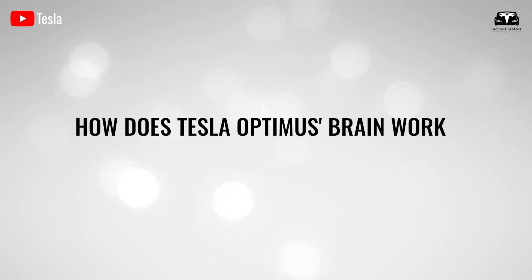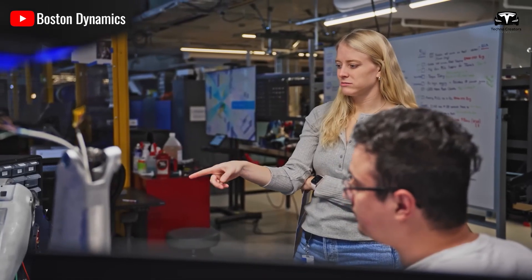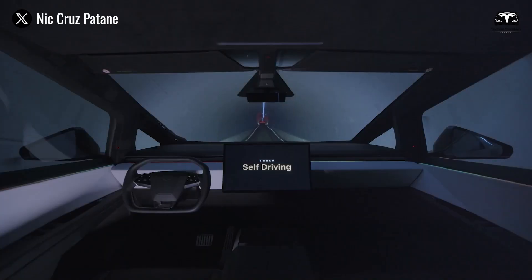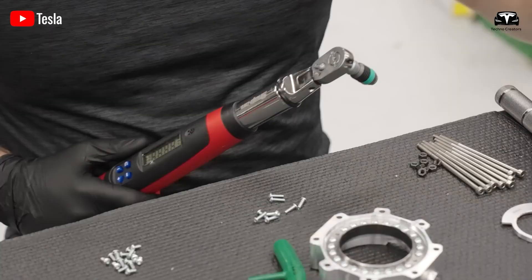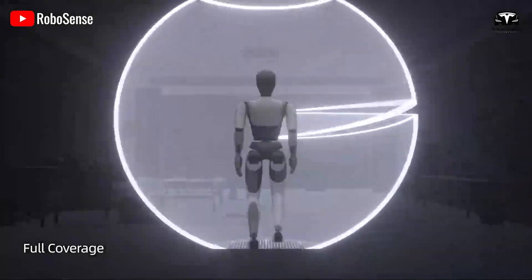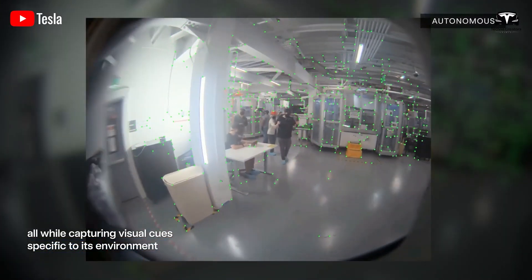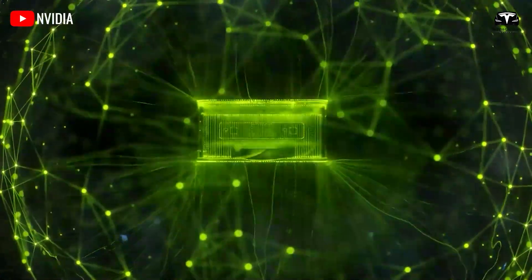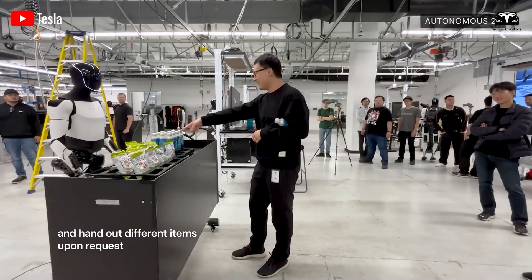How does Tesla Optimus' brain work, and how is it superior to humans? The structure of Optimus' AI brain begins with Tesla's long history in autonomous driving. For over a decade, the company has trained its cars to recognize lanes, pedestrians, traffic signals, and complex road scenarios using 1.5 billion miles of driving data. That knowledge provided the baseline for how a humanoid robot could learn to see the world. Eight cameras mounted on Optimus with a combined resolution of 16 megapixels feed high-bandwidth streams at 120 frames per second into a cluster of Tesla-designed AI chips — custom Dojo-like architectures optimized for low-latency decision-making, achieving 1.2 trillion operations per second with a power draw of 250 watts.